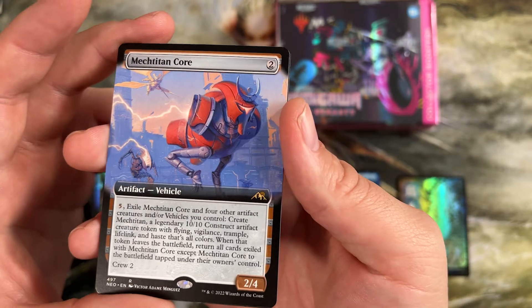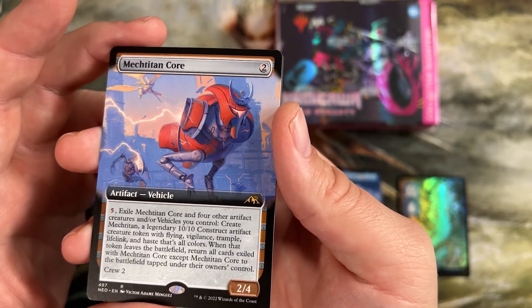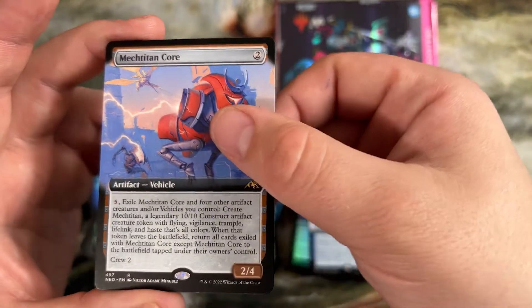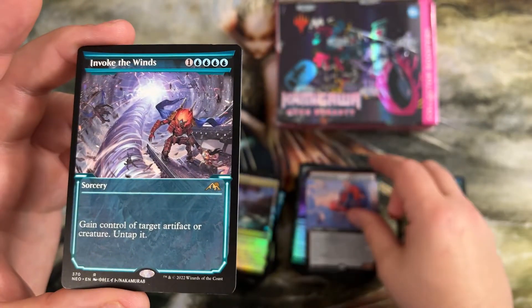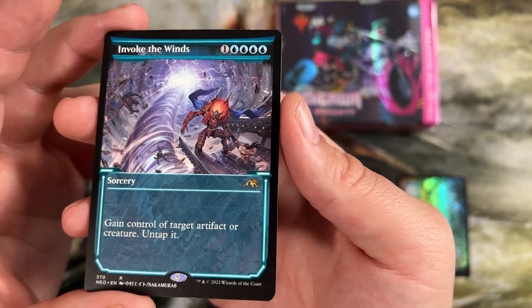You can exile this and four other artifact creatures to create a 10/10 construct artifact. And hey, we got the blue invoke also — we've got the white, blue, and black now. This lets you gain control of target artifact or creature and untap it for five mana. They're all quadruple of their color in mana cost.